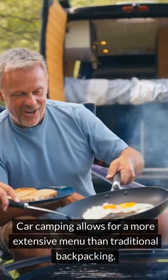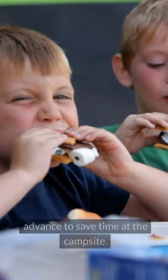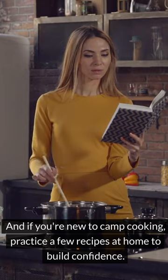3. Meal Planning and Prep. Car camping allows for a more extensive menu than traditional backpacking. Plan simple yet satisfying meals and prepare some ingredients in advance to save time at the campsite. Pack a portable stove or grill for cooking versatility. And if you're new to camp cooking, practice a few recipes at home to build confidence.